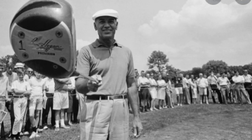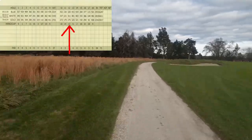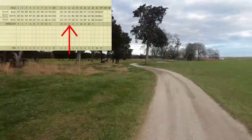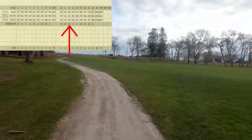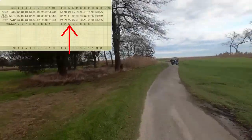One of the designers of the course, Donald Ross, is also famous for other well-known courses like Pinehurst, East Lake Golf Club, and Oak Hill Country Club. The other designer, Hugh Wilson, is most noted for the last four holes of the famous Pine Valley Golf Club.